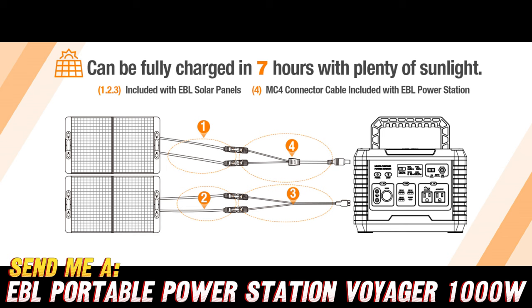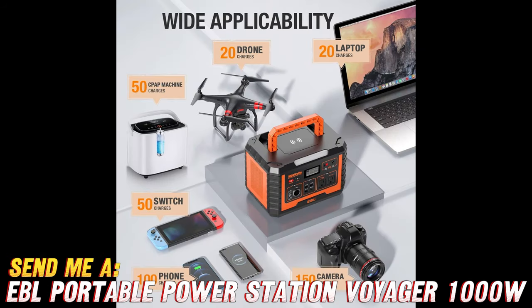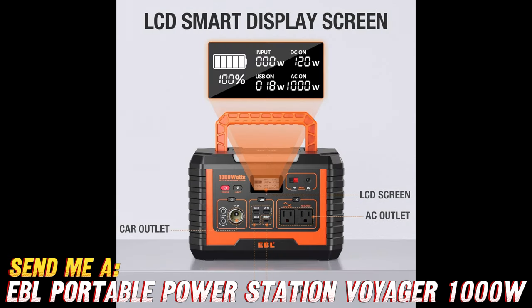But wait, there's more! This beast of a power station packs a massive 999Wh lithium battery, ensuring that you'll never run out of juice, even during those extended camping trips or power outages. Can you picture yourself kicking back in your RV, sipping a refreshing beverage, and enjoying all the comforts of home, thanks to the Voyager 1000? Sounds pretty amazing, doesn't it?